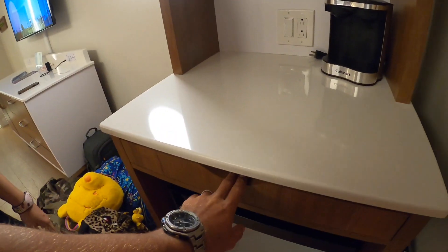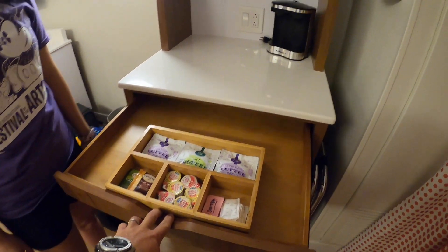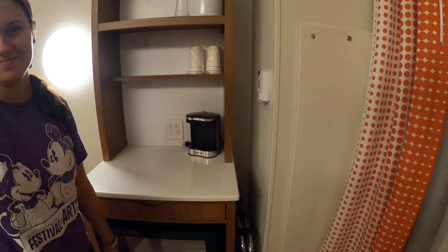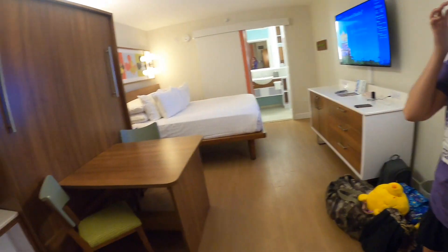That's got all your coffee. Then you got your little coffee maker, some cups, little ice box thing. Super sad it's not like a Keurig like what we're used to at home, but it'll do. Better than nothing. I don't think many people actually make the coffee in the room — I literally get all my coffee at the parks.